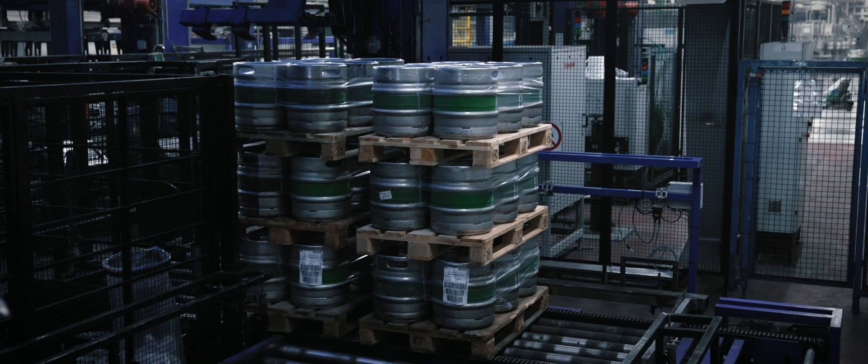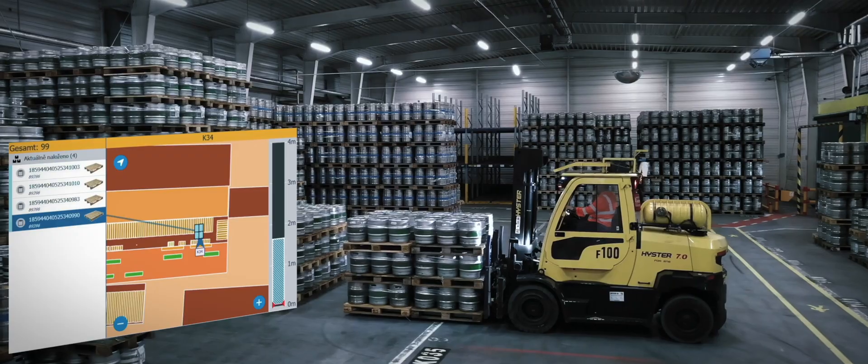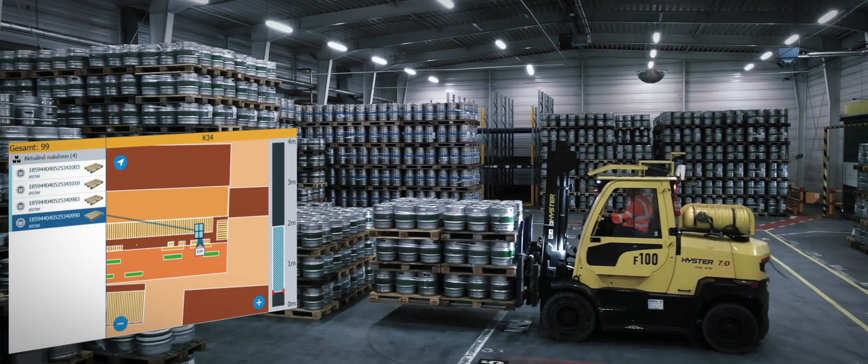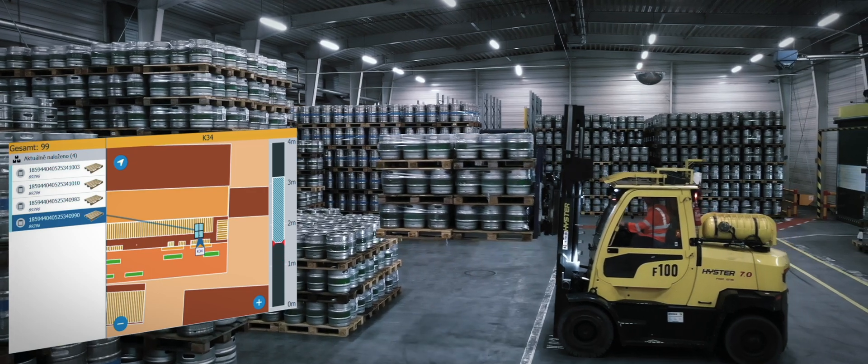Scanners enable automatic reading of pallets on the line and assignment to the forklift without the need for manual scanning. Pallets are automatically placed into position without needing to scan the bin, and the path is simultaneously uploaded to the system.